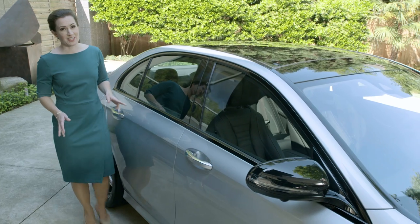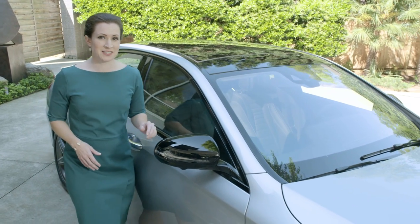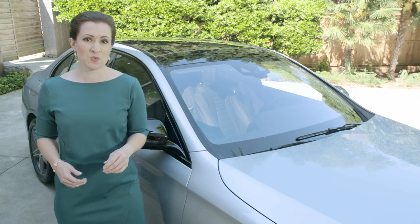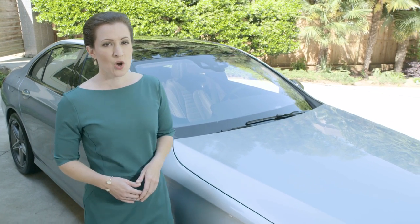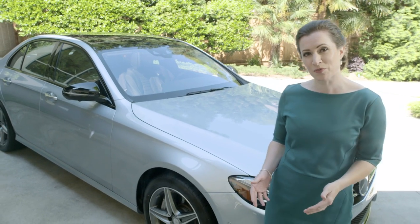As before on the E-Class, there are two distinct design choices: Sport, with a specifically designed grille with integrated star, wheels, and exterior trim; or Luxury, with chrome trim elements, a Mercedes-Benz Standing Star hood ornament, and its own exclusive wheel design.